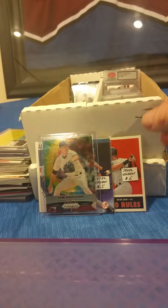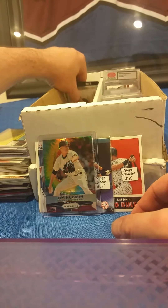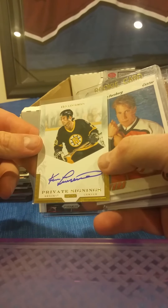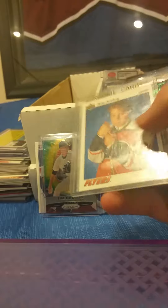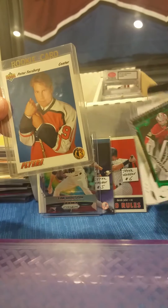Alright, let me grab the last of these. Here's some hockey — I don't know if we have any puck heads this evening. We have a Private Signings with Ken Linseman from the Bruins — that's an on-card autograph. Peter Forsberg rookie card — that is his only Upper Deck rookie card.